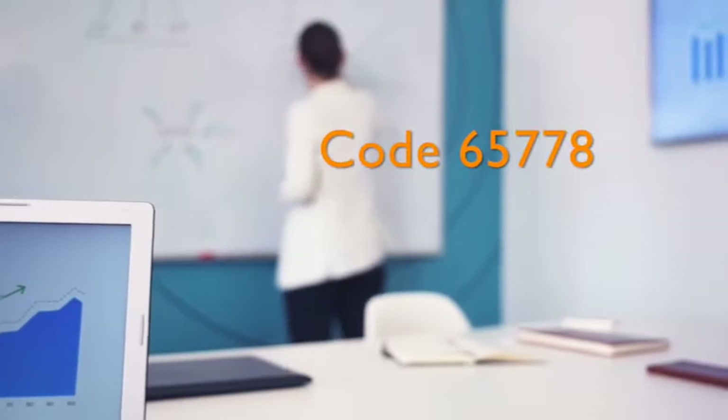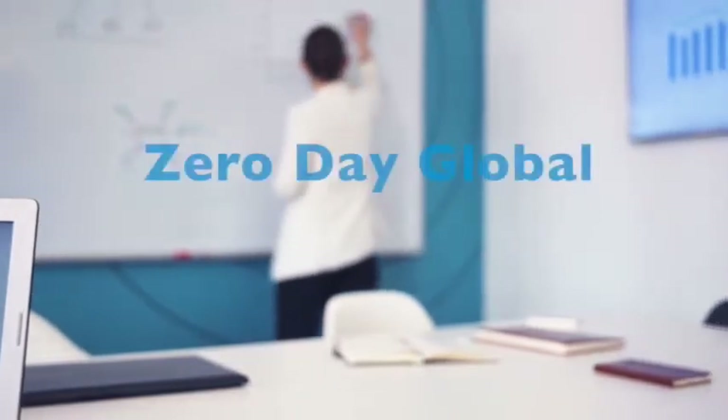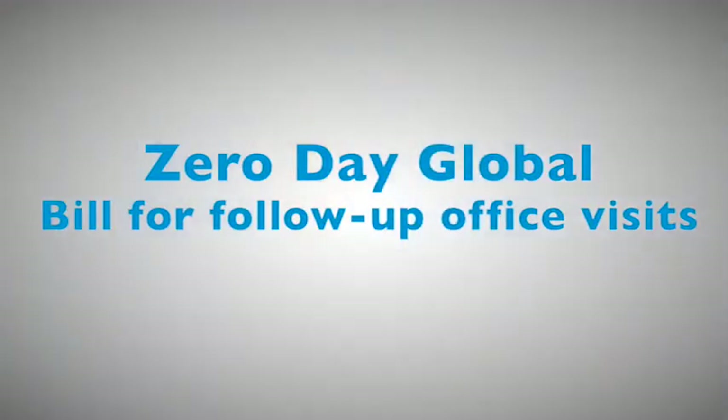Prokera reimbursement remains strong. The national average for Medicare reimbursement for code 65778 is $1,440. There is a zero-day global period, which means you can bill for follow-up visits.